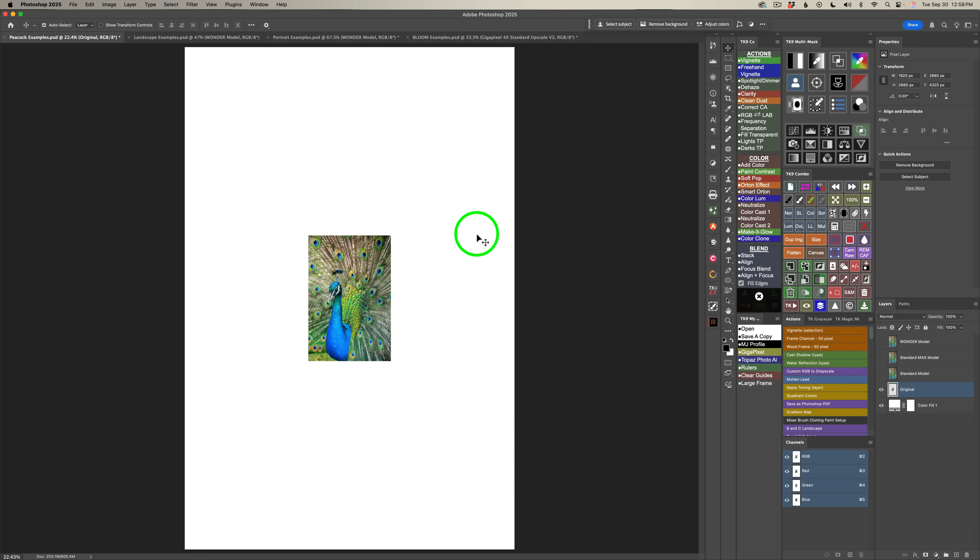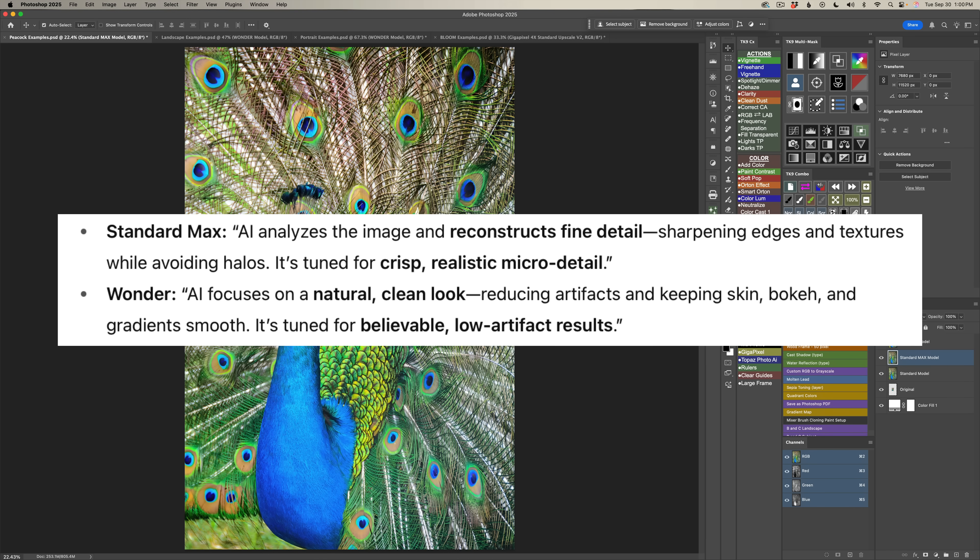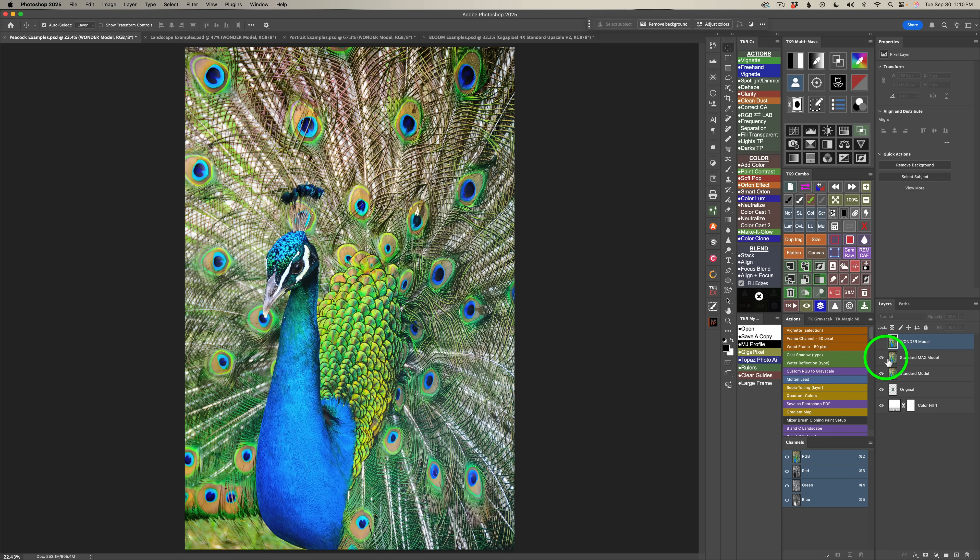Now here in Photoshop, I want to show you the results from upscaling an image. It was a very small image upscaled four times using the Standard Max model, the Wonder model, and comparing it with the Standard model in Gigapixel. The Standard model upscale does a really good job. But comparing it to the Standard Max model — look at all that extra detail that has come in, because it's using generative AI to keep the image looking very natural. Pretty amazing result.